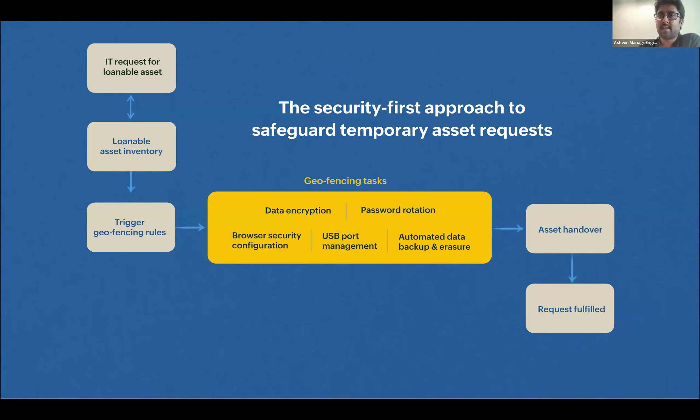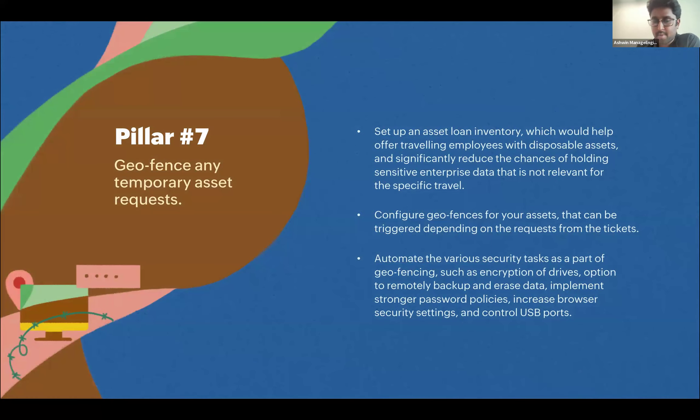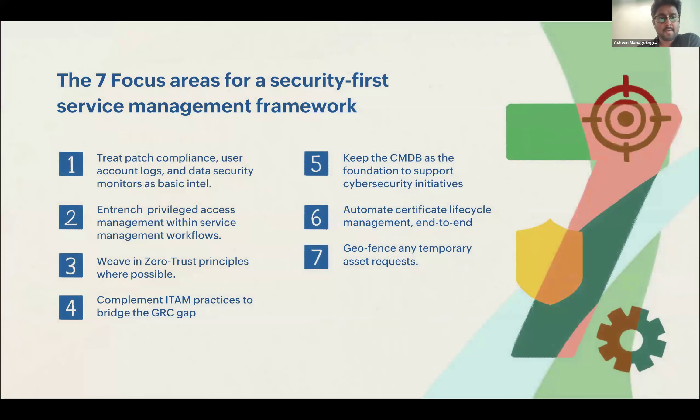Provide a loanable asset with minimal permissions, and set up geofencing tasks so that automatically you cut off access to critical resources when this asset is used at a location, network, or Wi-Fi it is not supposed to be on. By bringing these aspects into IT asset management practice, you can stop potential access to critical data even on a lost device. Add endpoint control — you could immediately trigger a remote wipe of data once the user reports it lost, ensuring no data is accessed. The seventh pillar: geofence any temporary asset or assets used outside your office network.